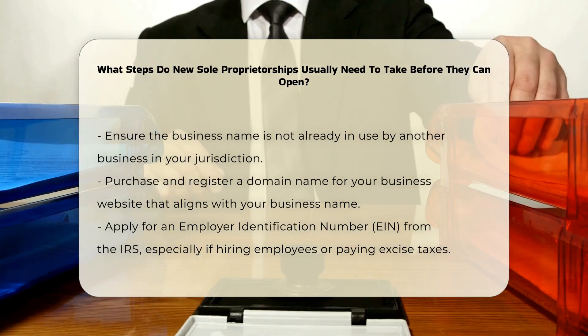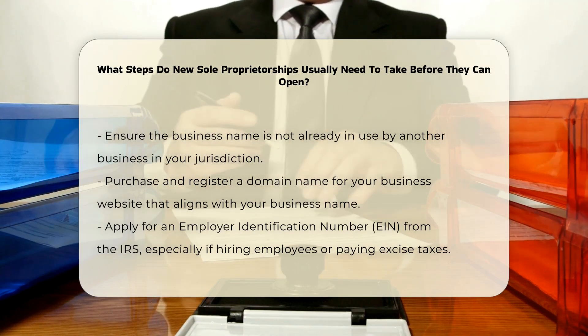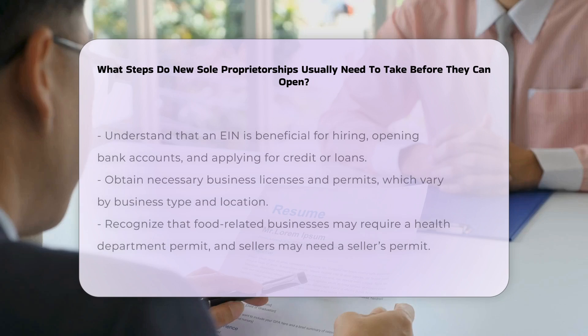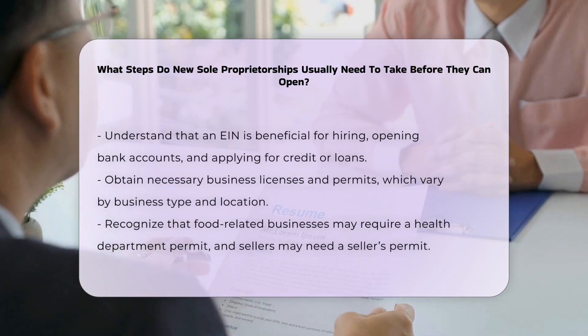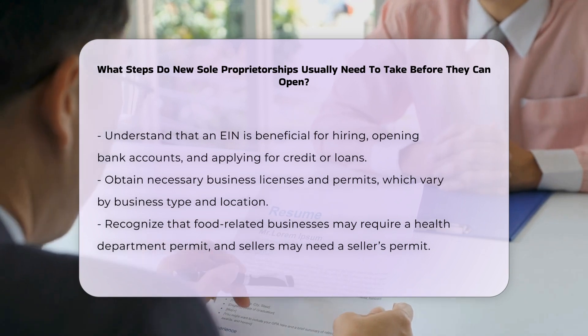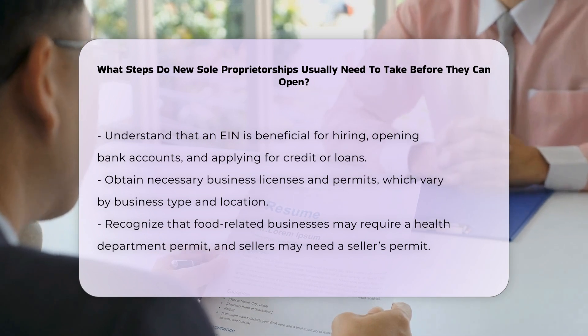Applying for an Employer Identification Number, EIN, from the IRS is also a significant step, although it is not mandatory for sole proprietors unless they have employees or pay excise taxes. An EIN is useful for hiring employees, opening business bank accounts, and applying for business credit or loans.